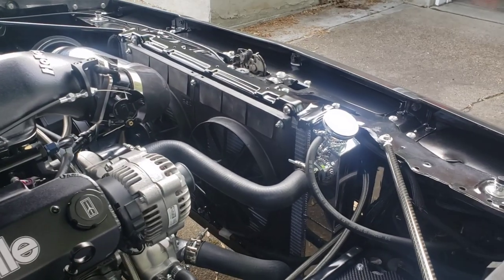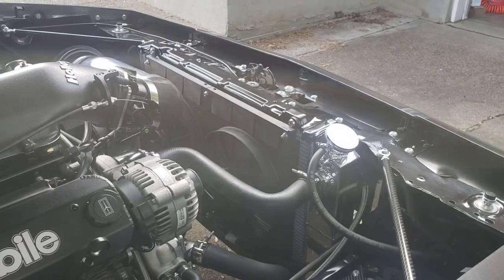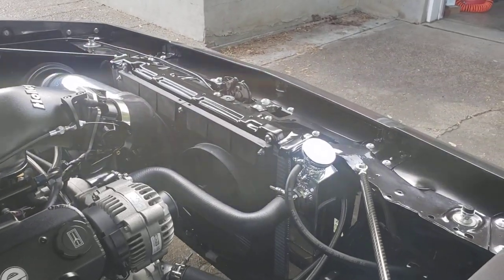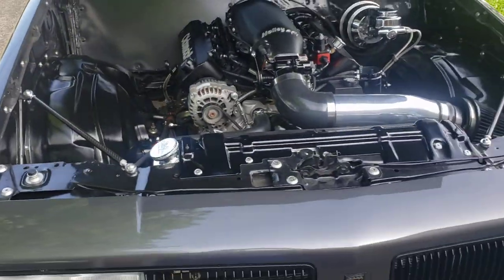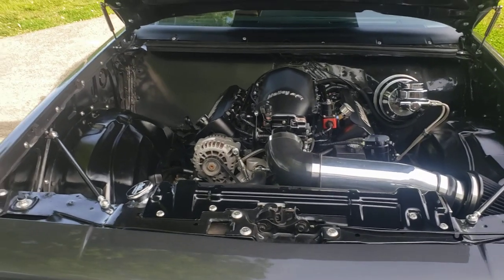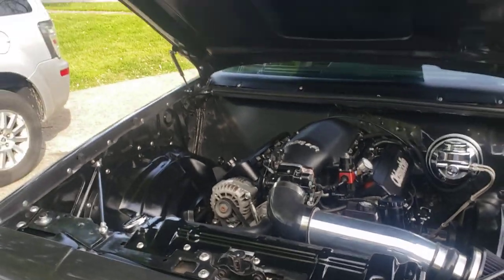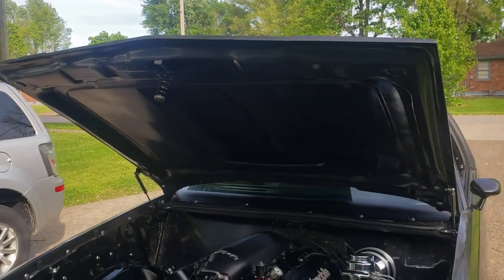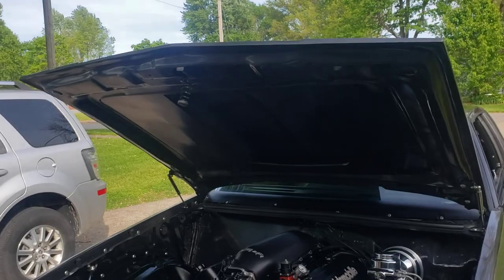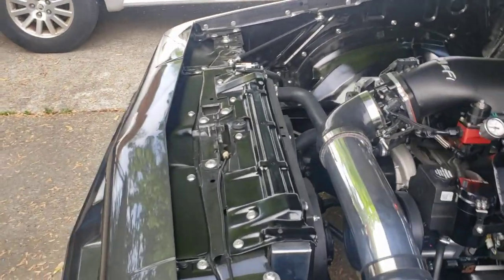I'm running a Champion aluminum radiator — the dual-pass LS swap style — with Spal dual electric fans. I've smoothed my wheel wells; if you look at them versus a factory wheel well you wouldn't really know the difference, but I smoothed them out to look sleek. I'm also running a fiberglass hood that I'm not even gonna mention the brand of — it took way too much work to get it ready and I'm still not happy with it, but it is what it is.